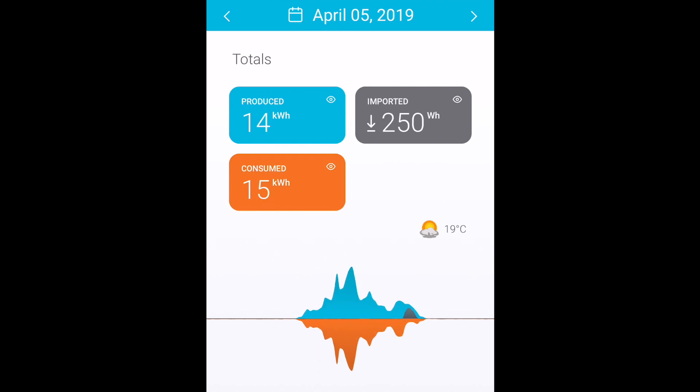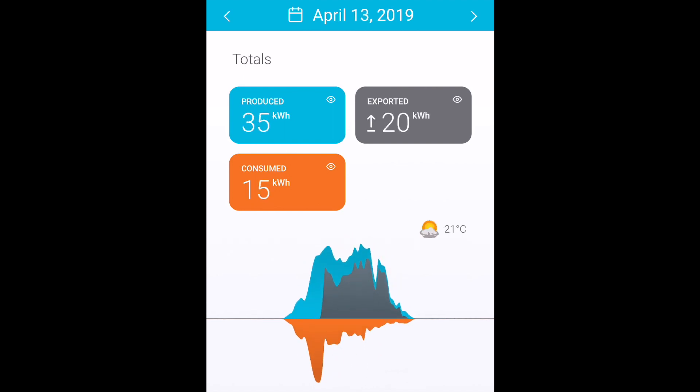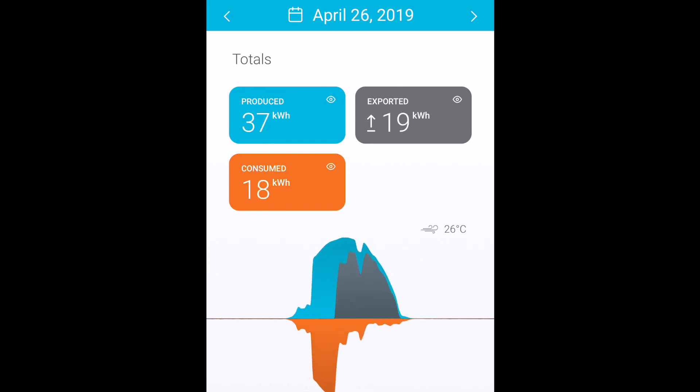Alright guys, thank you very much for watching. Don't forget to like, comment, and subscribe. Tell me what you think about my stats and how you went this month with your renewables. Stand by now for my hashtag Roadster Down Under pledge, and as always, happy charging.